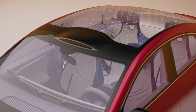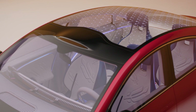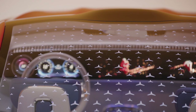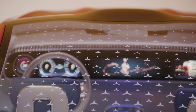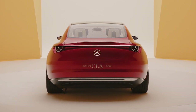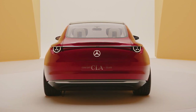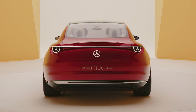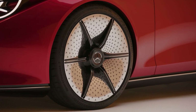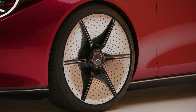The Mercedes-Benz Concept CLA uses an 800-volt charging architecture with 250-kilowatt DC fast charging. Mercedes says that this car will add 248 miles of range in just 15 minutes on an appropriate fast charger. It also gets 466 miles of WLTP range, although that number should drop to about 380 miles if it's ever rated by the EPA. At the WLTP figure, Mercedes says this car will achieve 5.2 miles per kilowatt hour, which is incredible efficiency for any electric car.